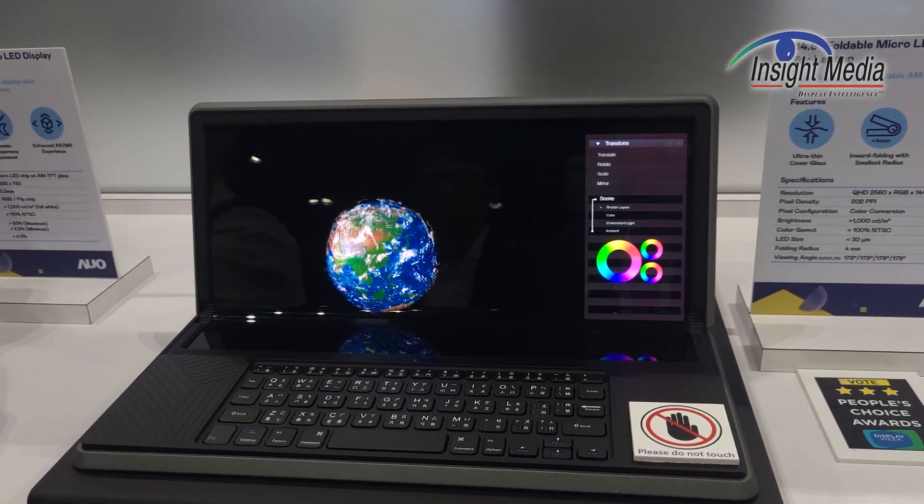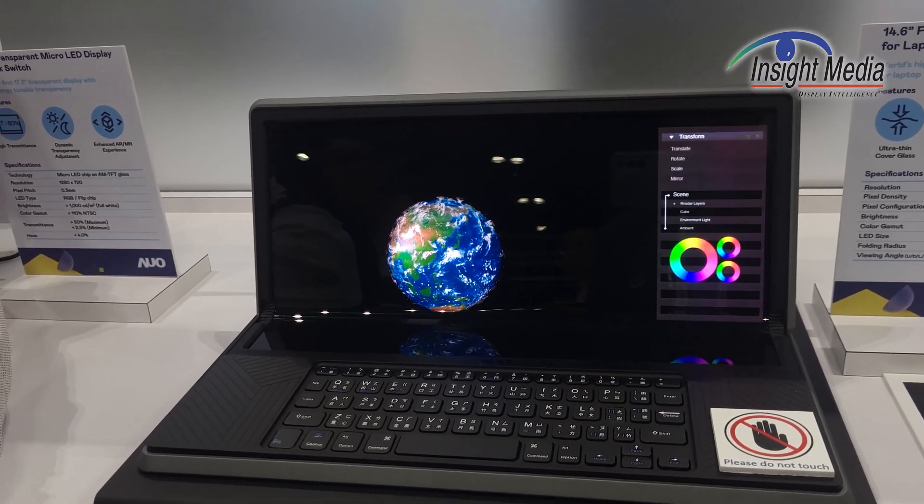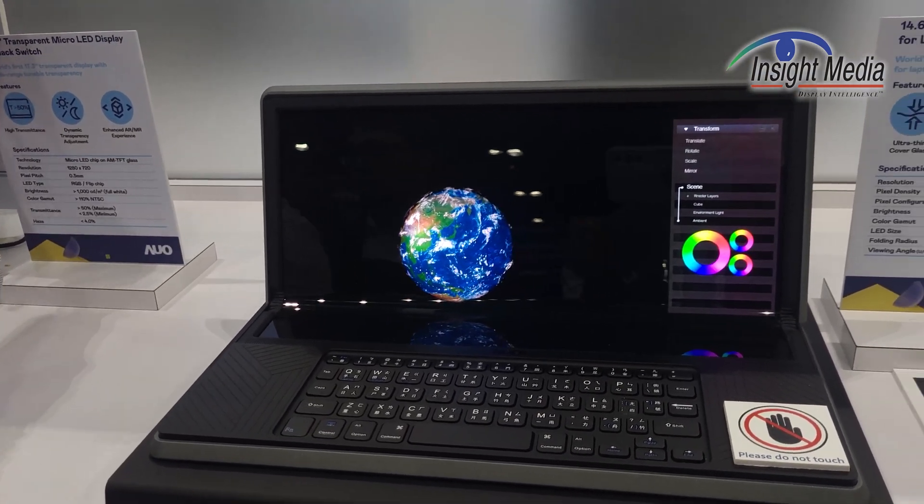This is a prototype to show, again, what can be done with flexible microLED structures.